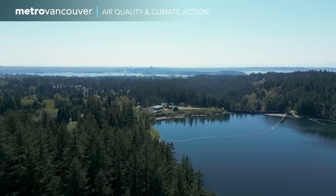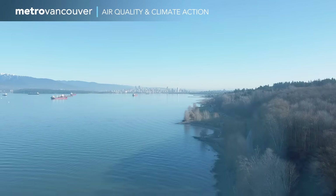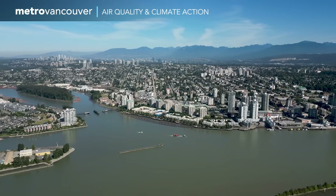Next to the rain, one thing that stands out about Metro Vancouver is our clean, fresh air — among the best in the world for a densely populated urban area. Keeping it that way is one of Metro Vancouver's essential services.